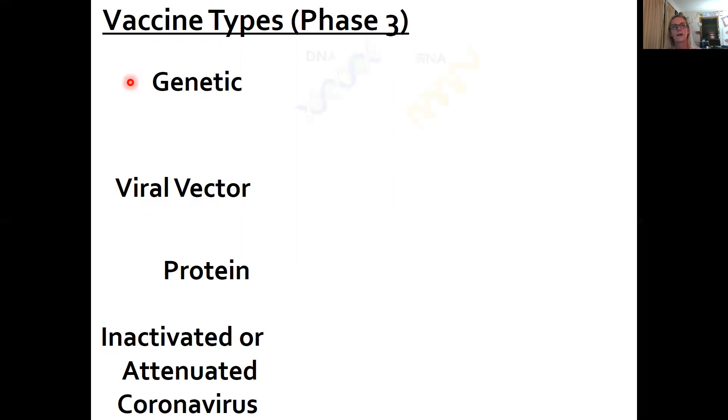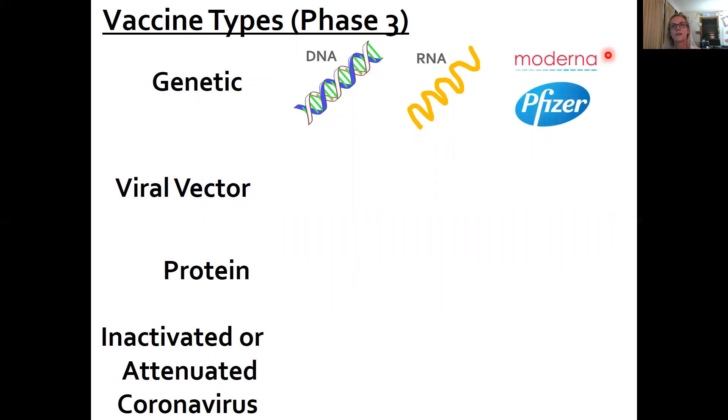In the genetic realm, we have two kinds: DNA and RNA. If you remember, our central dogma of molecular biology is DNA to RNA to protein. Two of these are currently in Phase 3 trials, and they're both RNA vaccines — Moderna and Pfizer.